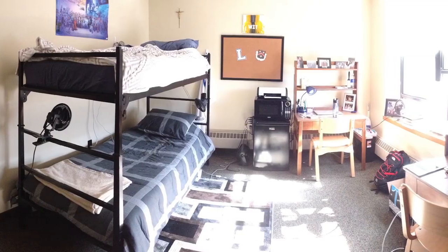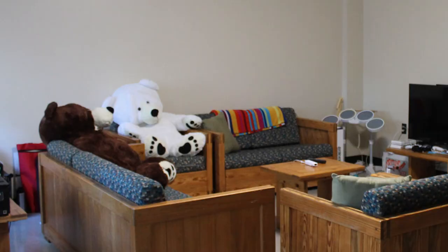This building offers suite-style living for our first-year students. The suites range in size from four to twelve people inside each suite, and depending on the size of suite, you'd either find one private bathroom or two. Let's take a look around.